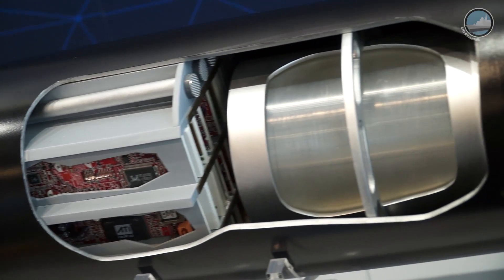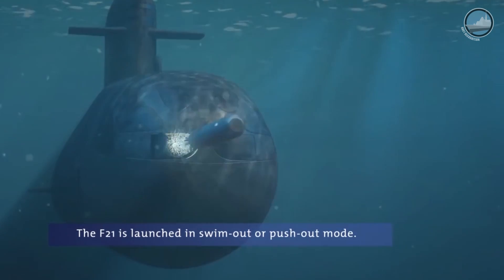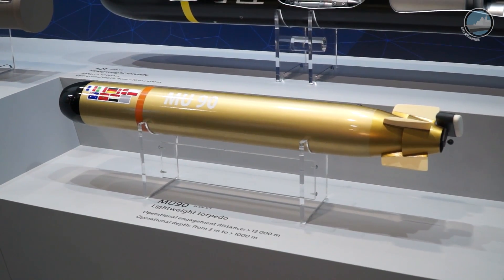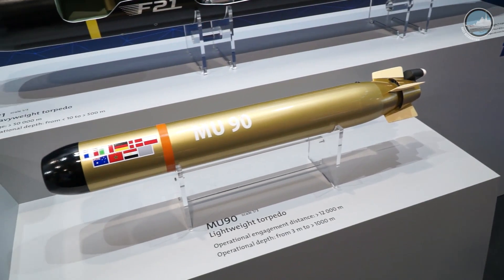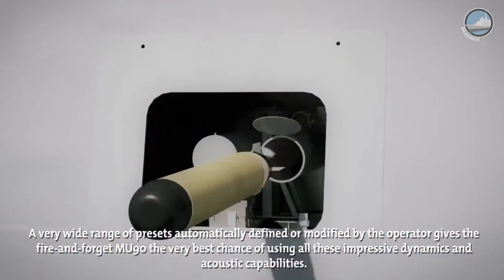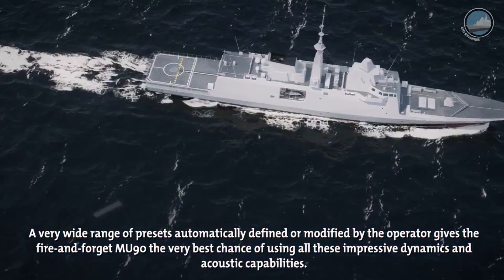This torpedo is dedicated to be launched primarily by submarines, but there is a secondary application for surface ships if necessary. This is a Mu90 lightweight torpedo. This torpedo was made with Italy and France together, merged in a common program during the 90s and the beginning of the 2000s. This torpedo runs at more than 14 km at an attack speed of more than 50 knots.